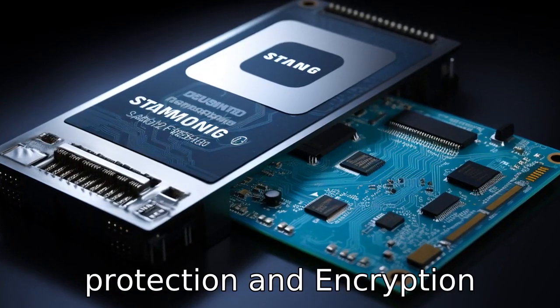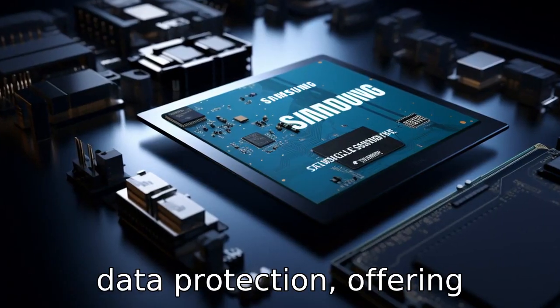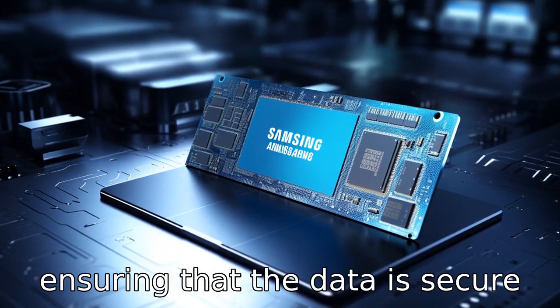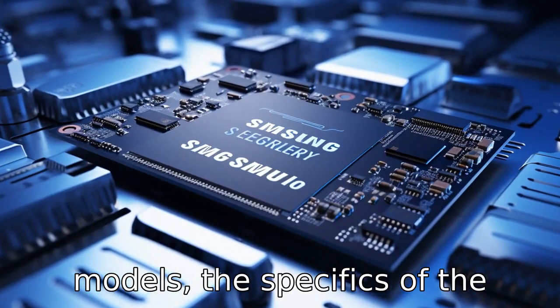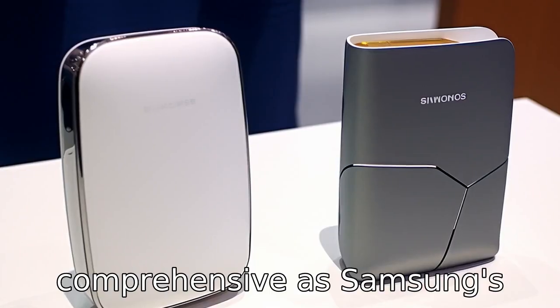Difference 5: Data protection and encryption. Samsung T5 comes with strong data protection, offering optional password protection and AES 256-bit hardware encryption, ensuring that data is secure if the drive is lost or stolen. While Crucial also includes encryption in some of their models, the specifics of the data protection features might differ and might not be as comprehensive as Samsung's offerings.